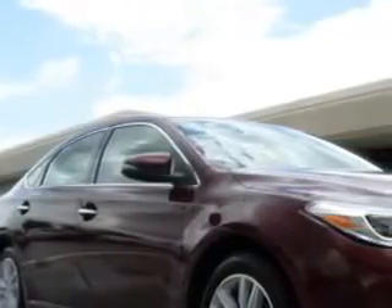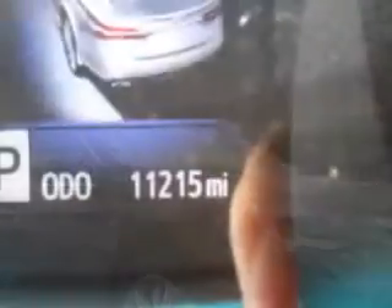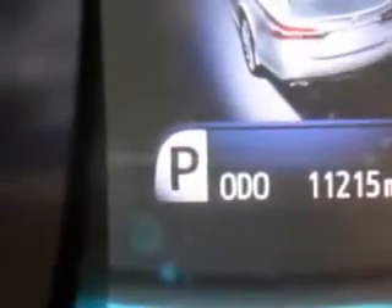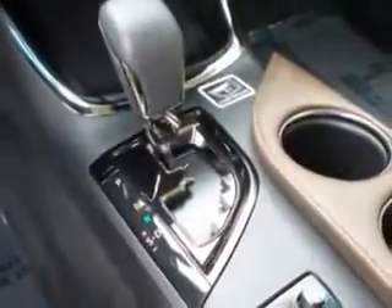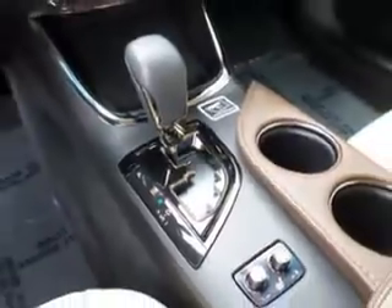Imagine driving this red 2013 Toyota Avalon, equipped with a 6-cylinder engine and an automatic transmission. Enjoy an exceptional 31 miles to the gallon on this great car, with features like heated driver and passenger seating,